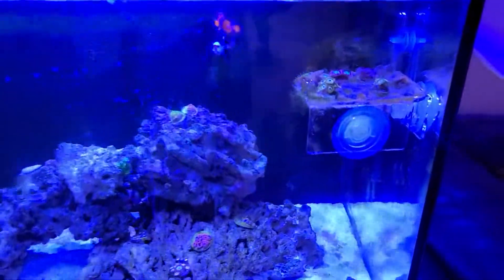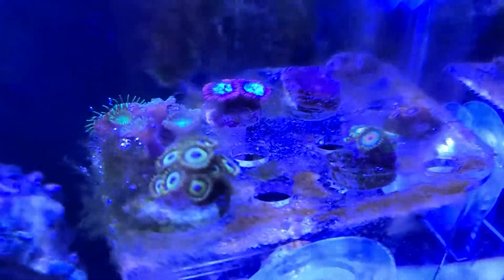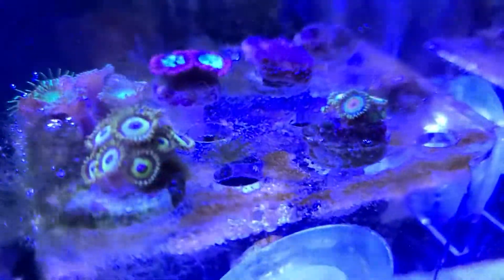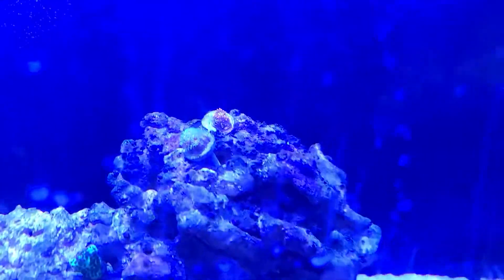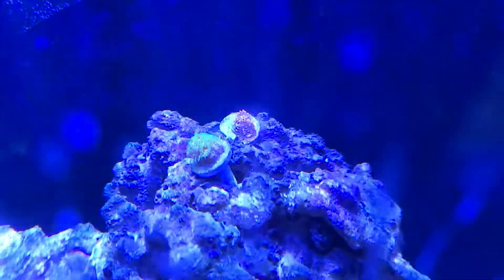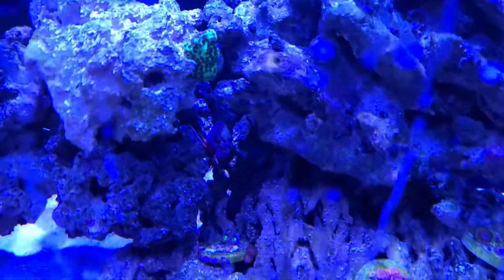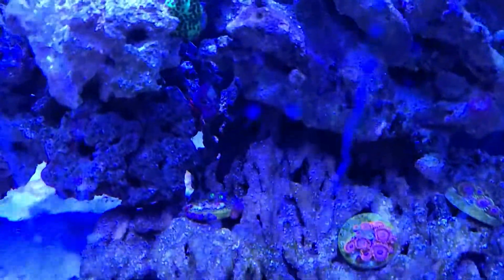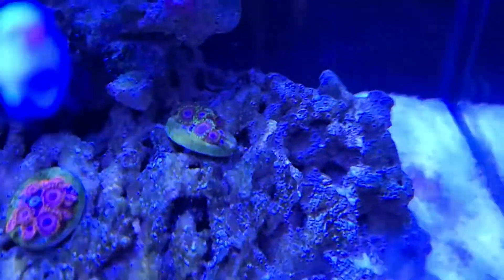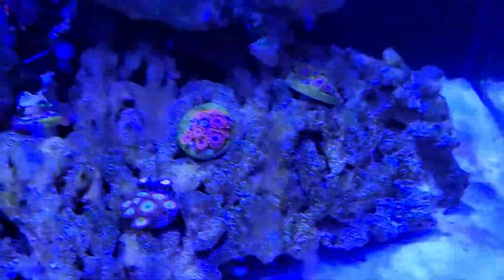Here we have the newest addition to the Tarantula Exotics experience: this is the 40-gallon Innovative Marine saltwater fish tank. As you can see, we have quite a few corals, most of them actually being zoas — I'm a huge fan of zoanthids. In the back you can see the Utter Chaos, in front of those are the Pokaroos, I've got some green monty, and some more zoanthids at the bottom. I know I have some Sunny D's, some Rastas, and some other stuff as well.